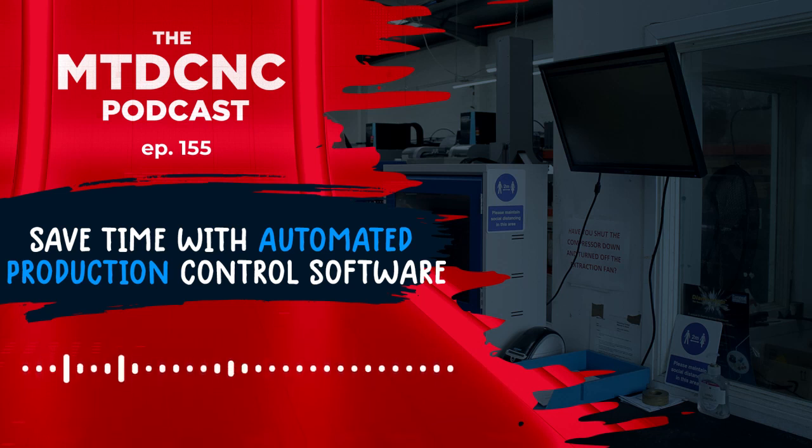Industries such as nuclear, fusion, R&D companies, space technologies, companies that build antennas and batteries and satellites, medical and Formula One. They're only doing 10% of a job. We won't give them 10%, we want to give them 100%. Welcome to yet another MTD CNC podcast.